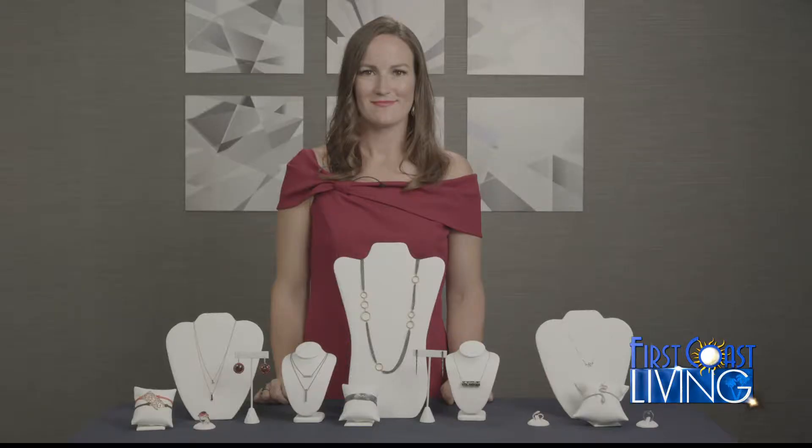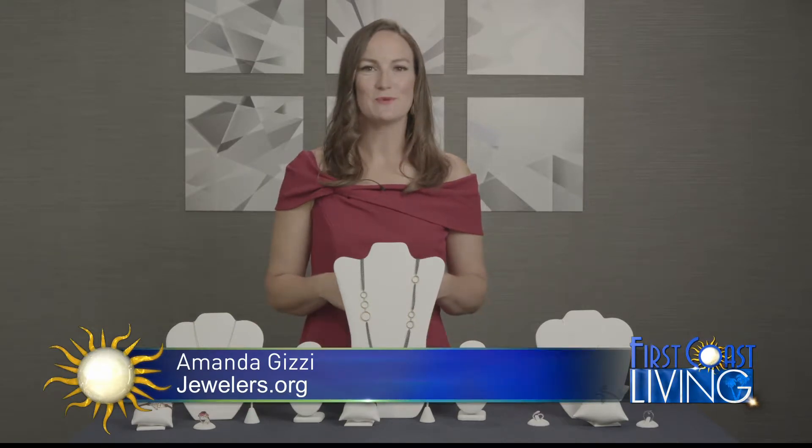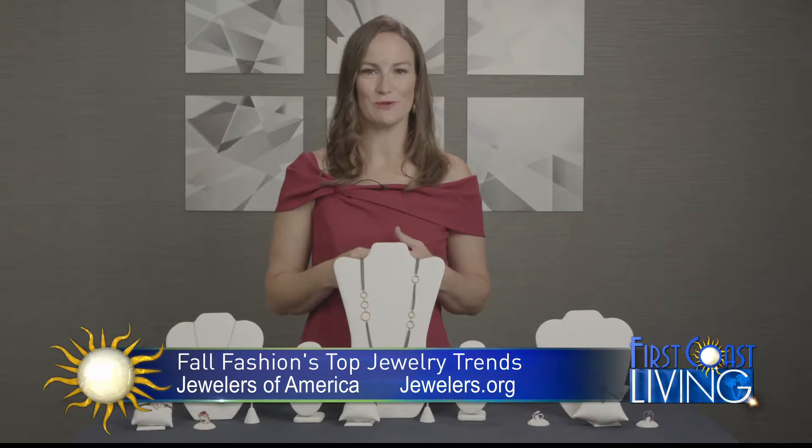Dive into fall fashion. Amanda Gizzi with Jewelers of America has what she calls some of fashion's top jewelry trends. As the seasons change, so too do our wardrobes. Every September we see new jewelry styles emerge that have the ability to instantly update our wardrobes.